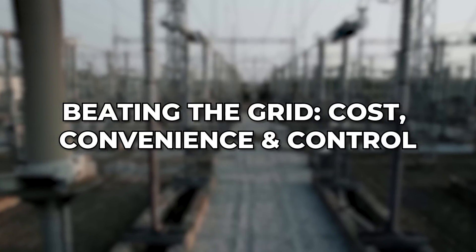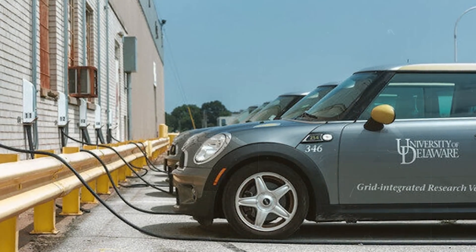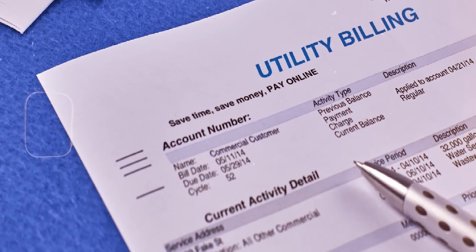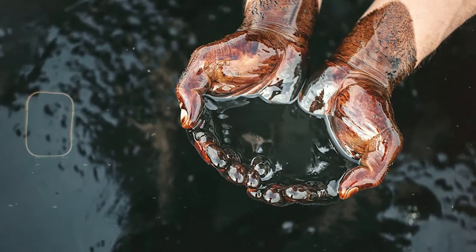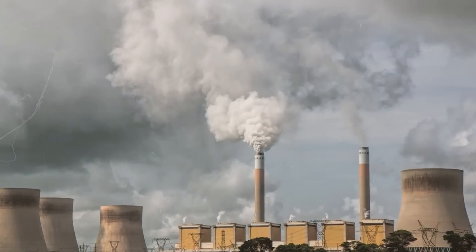Beating the grid — cost, convenience, and control. Staying plugged into the grid is convenient, but expensive. Utility bills creep higher each year, especially in regions reliant on fossil fuels. And worst of all, you're not in control. One rate hike, one blackout, one infrastructure issue, and you're stuck.